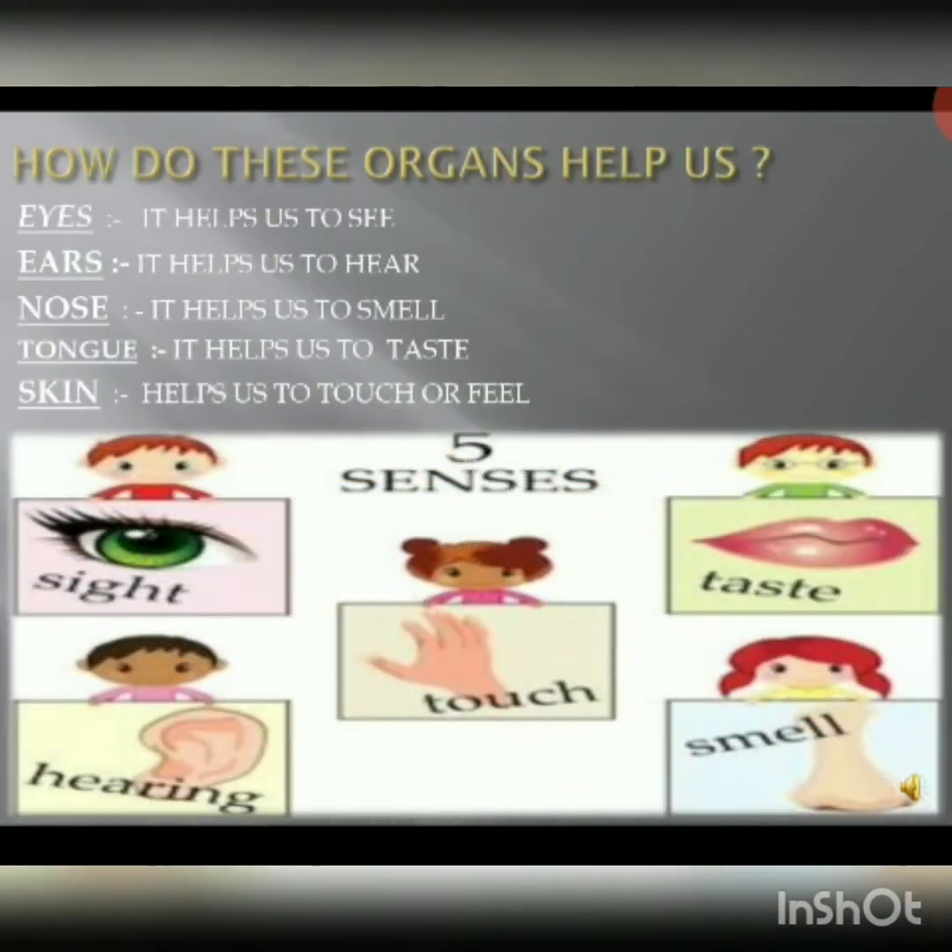Let's see how these sense organs help us. Eyes help us to see. Ears help us to hear. Nose helps us to smell. Tongue helps us to taste. Skin helps us to feel or touch.